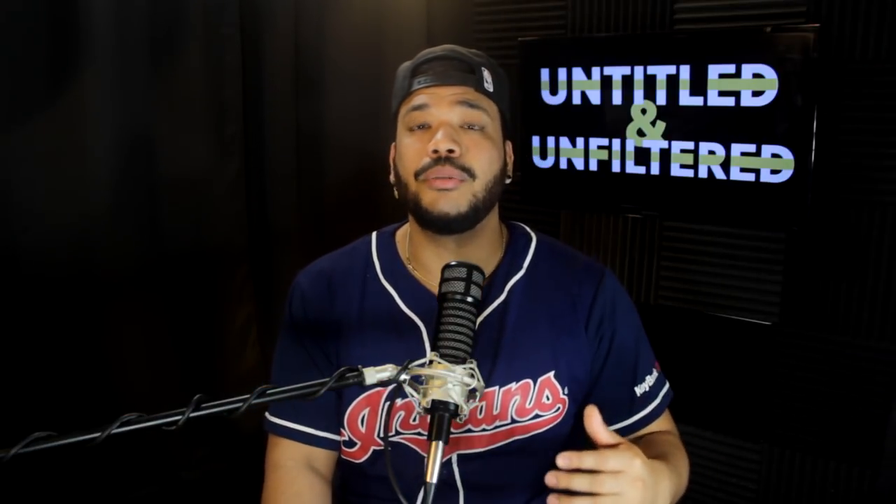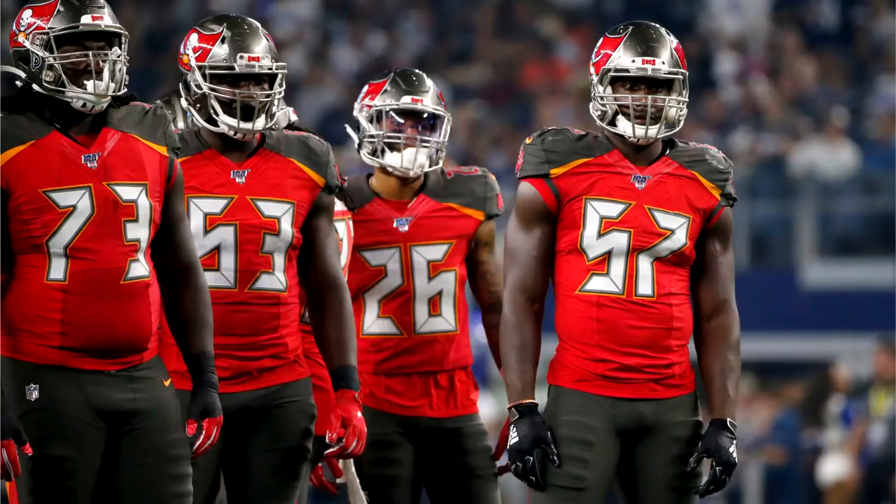When NFL teams get new uniforms, there are two categories: teams getting their first redesign under Nike, and teams that already had a redesign but opted for another one once eligible — which is about a five-year waiting period. If you're getting your first redesign, you get something completely different. The Browns, the Jets, Tampa Bay — all saw dramatic shifts. But when it's an adjustment after five years, those changes tend to be less dramatic and more muted.